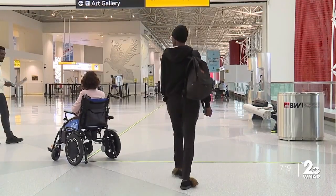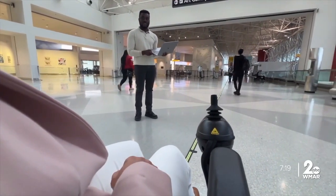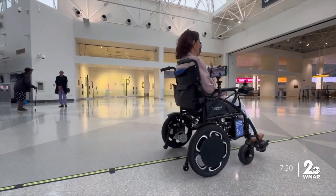Transportation and electrical engineering students from Morgan State are testing their autonomous wheelchair to deliver passengers from parking lot to gate at BWI. They've been testing here for over a year. I think that's fantastic. I would try that.